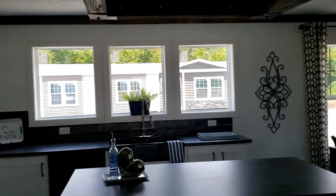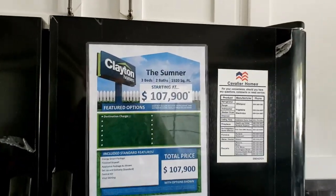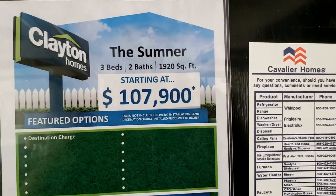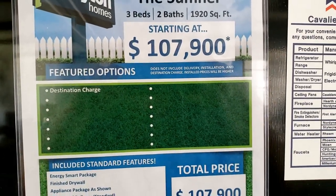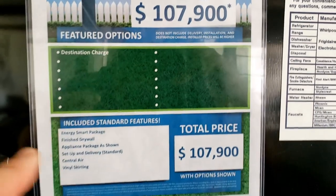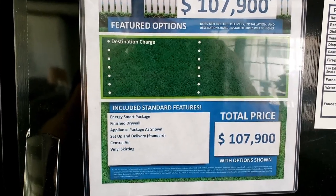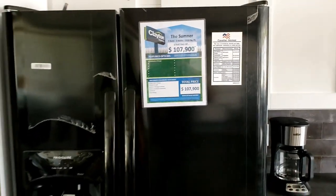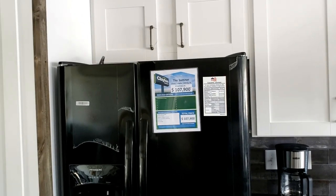Let's talk about pricing. Here at Clayton Homes in Pelham, Alabama, you can get the Sumner starting at $107,900. That price does not include delivery, installation, and destination charges, and install prices will be higher. Included standard features are the energy smart package, finished drywall, appliance package as shown, setup and delivery, central air, and vinyl skirting. If you have questions, contact Clayton Homes in Pelham, Alabama — we'll put all their information in the link below.